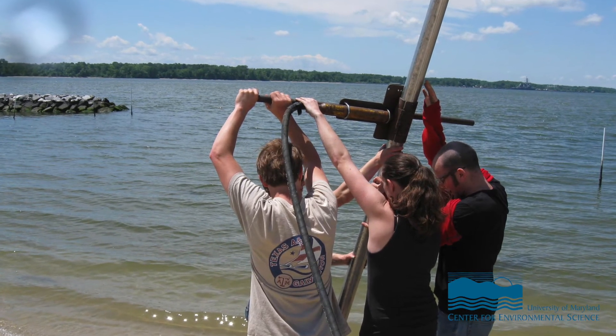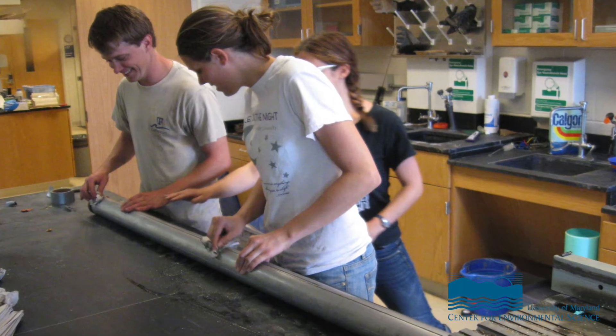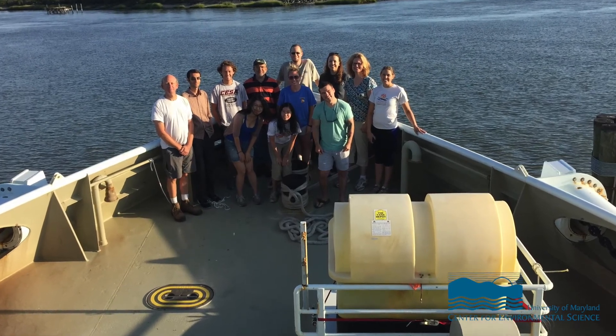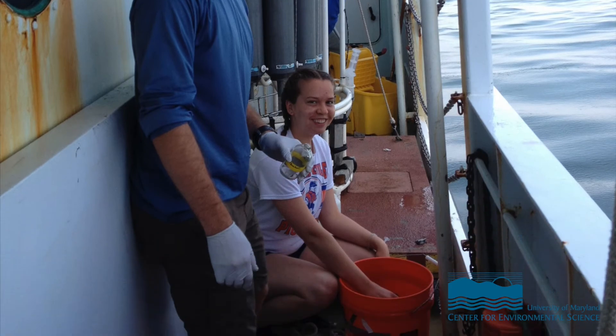Two of my favorite things about being an environmental scientist are learning all the different and complex ways that people analyze chemicals and other things in the field. I love going out with large groups of people and learning all the different techniques that everybody else is using. I also enjoy teaching others and sharing how I analyze chemicals or analyze different things in the field and in the lab.